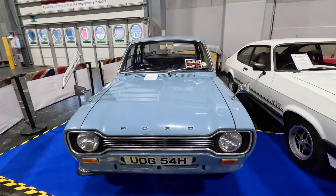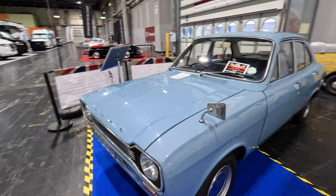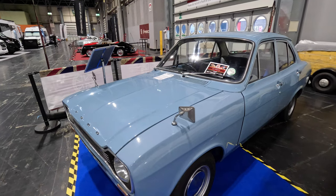On our stand we have Guy Hargreaves' 1970 Mk1 Ford Escort 1300 Super, which has just finished a major refurbishment. It is known as EV.